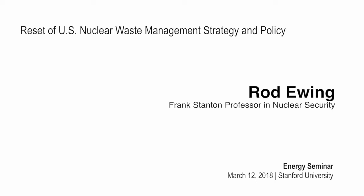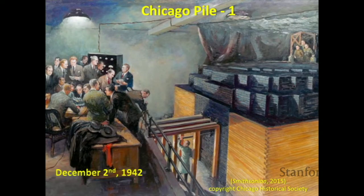It's a pleasure to be here and to combine the seminars from CSAC with the energy seminar from Precourt. I want to start by pointing out that we've just passed the 75th anniversary of the Chicago Pile I experiment, where Enrico Fermi and his colleagues demonstrated that it was possible to have a sustained chain reaction. This is a painting that depicts this historic event, and this was really the culmination of all the exciting physics that took place early in the 20th century.